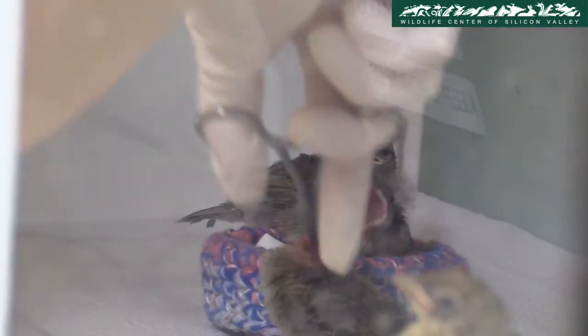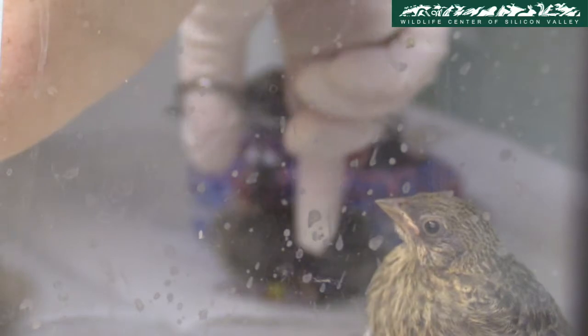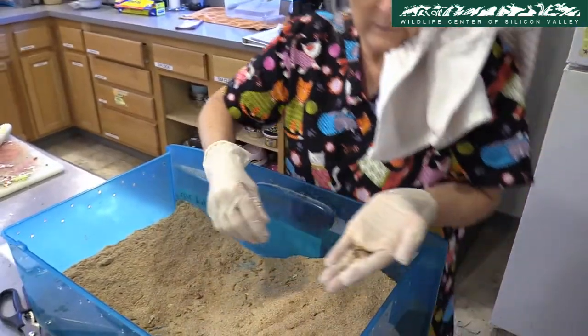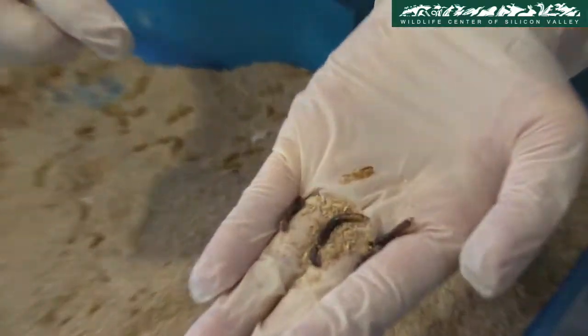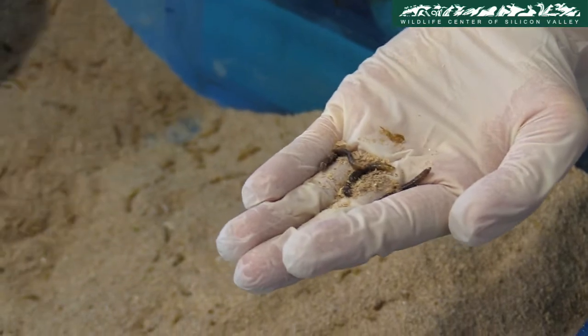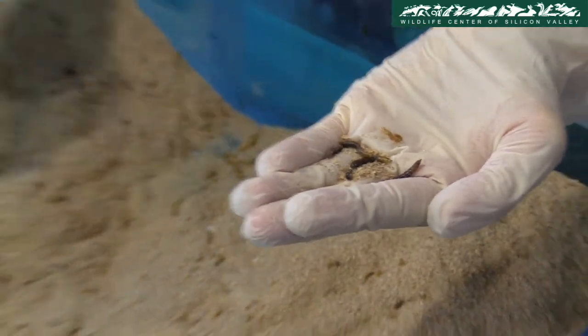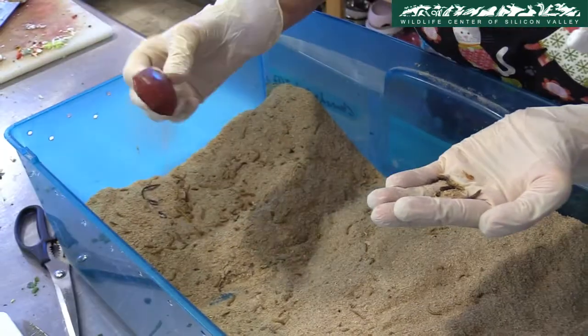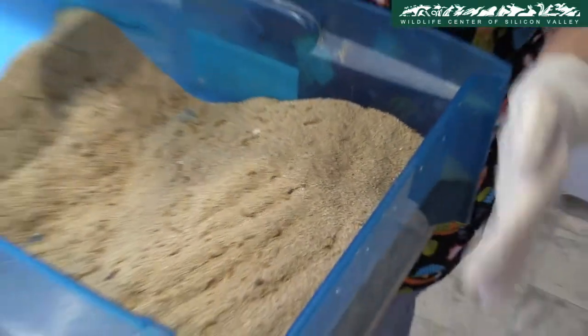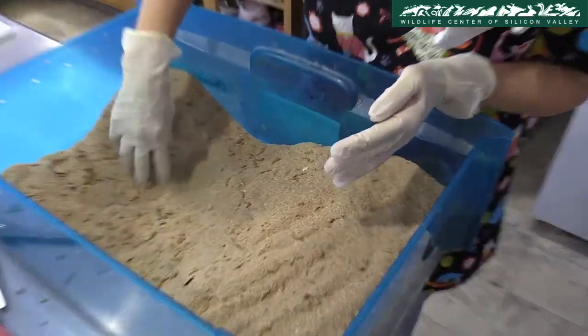Many birds eat mealworms as a natural part of their diet. In order to maintain a healthy mealworm population, volunteers must regularly care for them. Right now I'm cleaning out the mealworms — these are the dead ones. We clean out the old dead ones and any old food that might be in there, as it can get old and moldy.